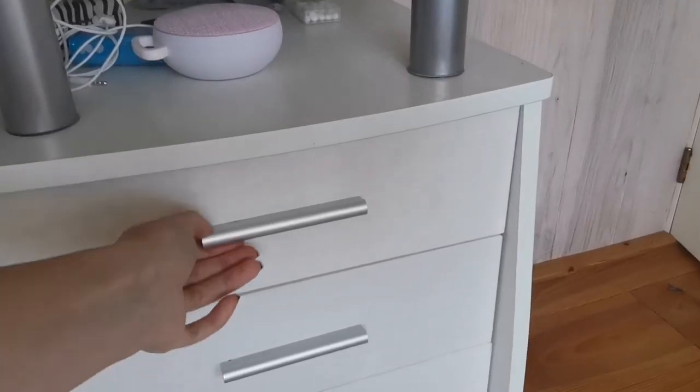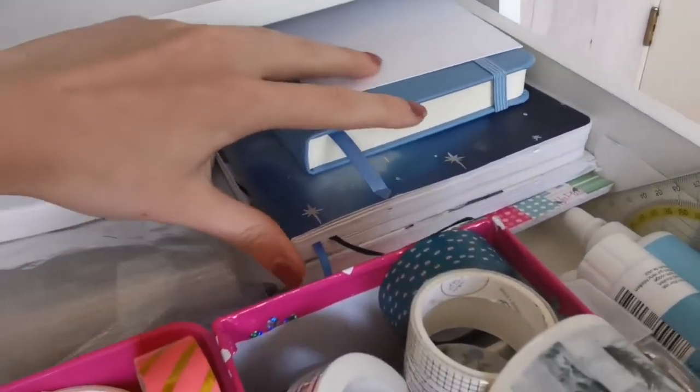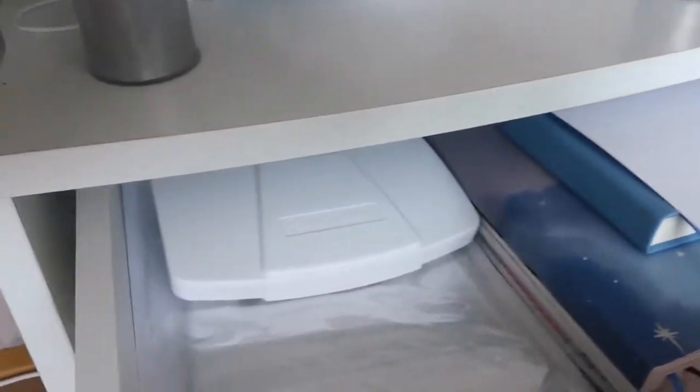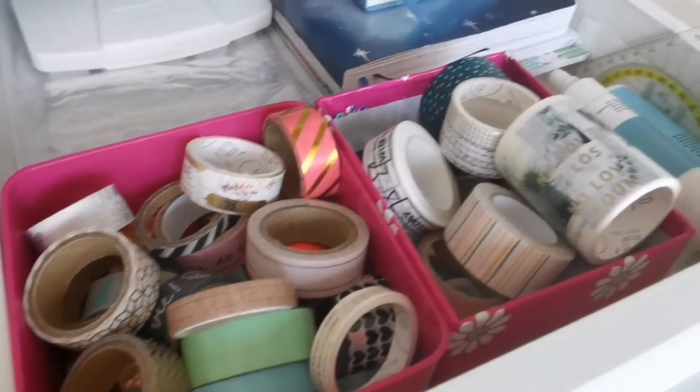I also wanted to include in this video how I organize my stationery. This is the first drawer — it is full with washi tape and my bullet journal, sketchbook, my watercolors, and just some blank cards.